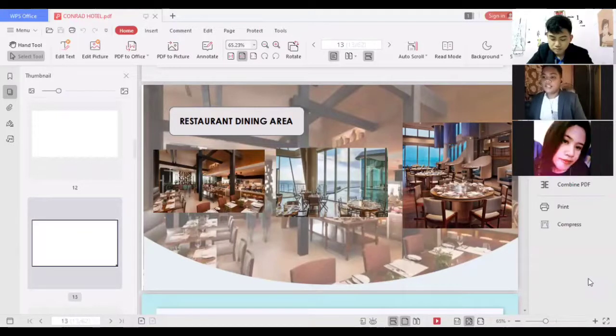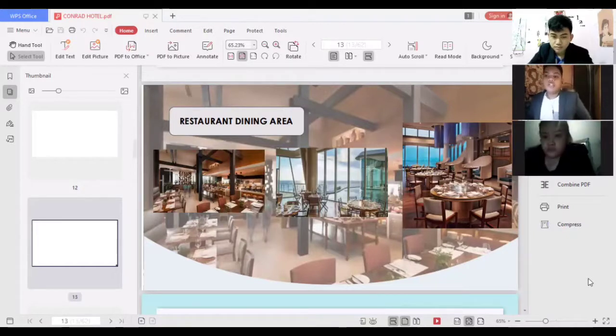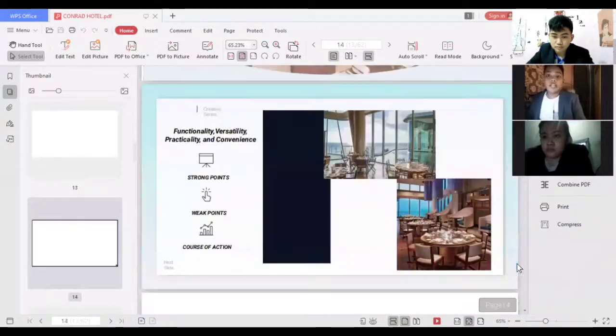For functionality, versatility, practicality, and convenience, the strong points of the dining area are: it is a buffet restaurant that has your cravings covered from breakfast to dinner. The space is well used with chairs and tables for guests. The buffet also offers continental and Asian cuisines, which is preferable for both Filipino and foreign guests — a notable strong point since many hotels in the Philippines do not offer Philippine cuisines.